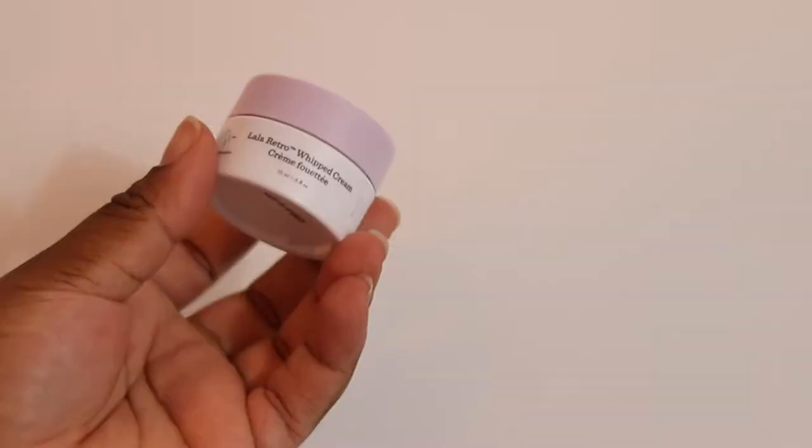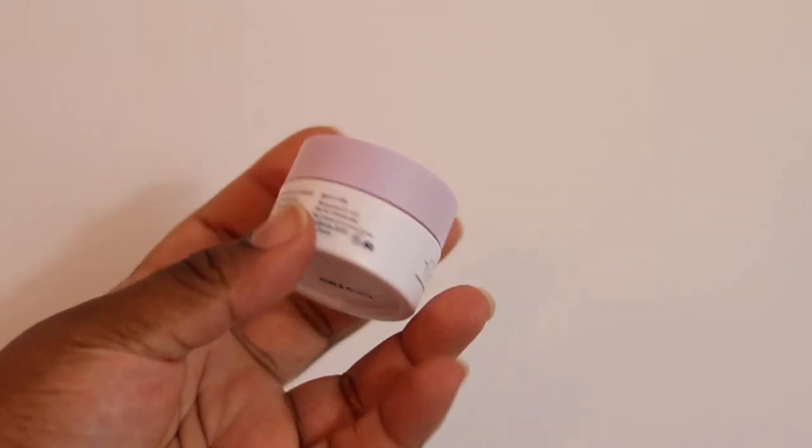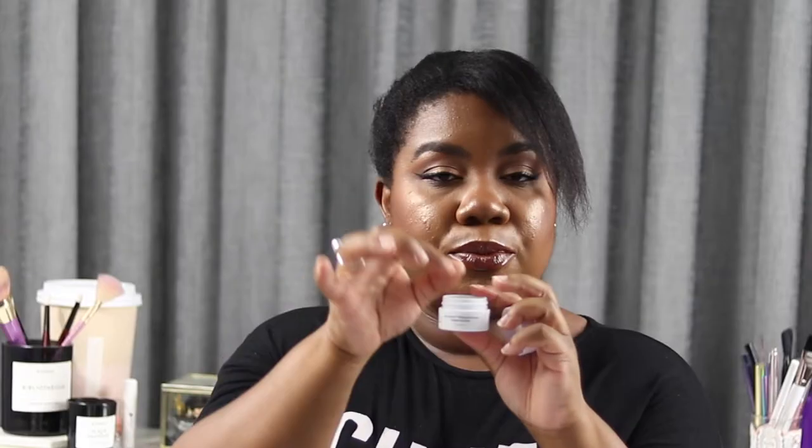Keeping with Drunk Elephant, I've got the Lala Retro Whipped Cream. Unfortunately the mini doesn't come with the airless pump system — the full size does, where you just press and it produces the right amount. For me, this just didn't work. It was too heavy for my oily skin — too rich, it didn't sink in, it had a greasy residue, and I broke out quite a bit. So I think if you're dry skin, you'll probably appreciate this a lot more, but for me it's just not right.